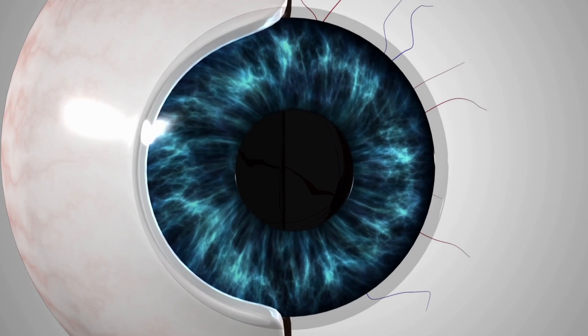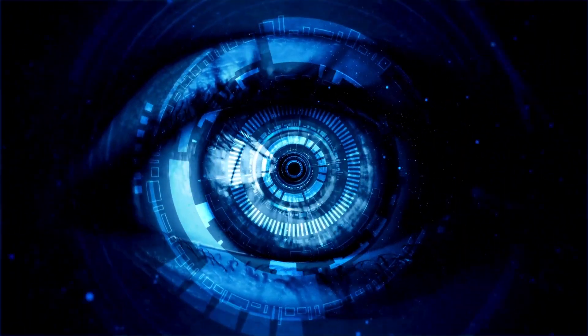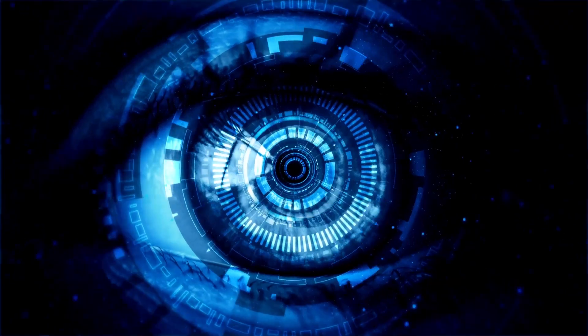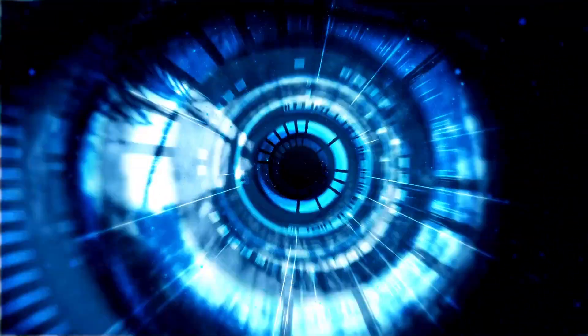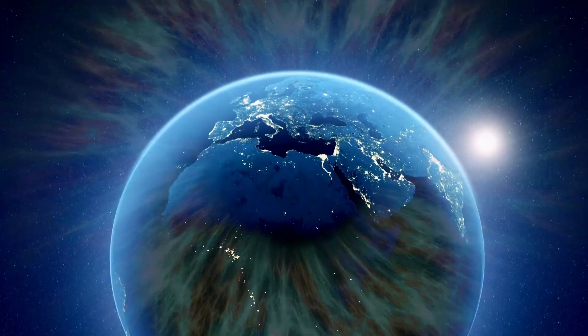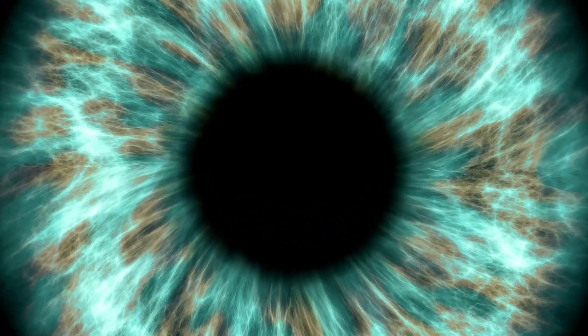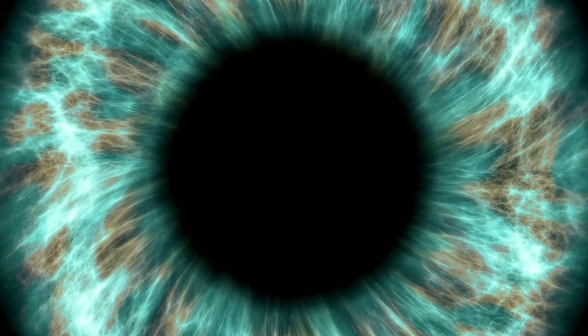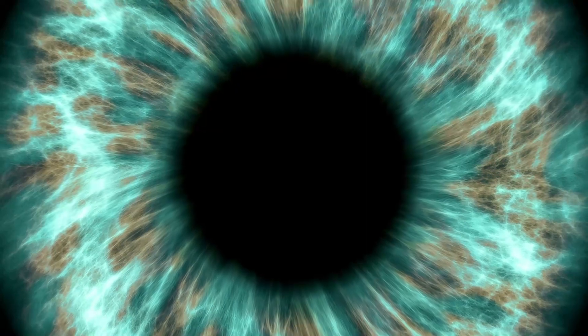In addition to crystallines, the lens also contains a small amount of other proteins, such as heat shock proteins, which help to prevent protein aggregation and maintain lens transparency. These proteins are essential for the normal functioning of the lens and ensure that light can pass through the lens and reach the retina, allowing us to see clearly. Changes in the normal structure and function of these lens proteins can lead to the formation of cataracts.